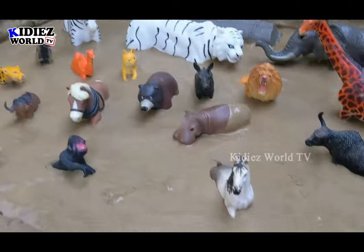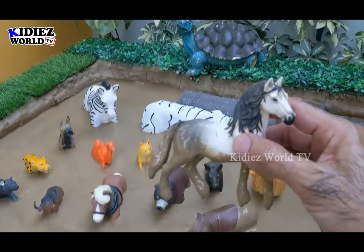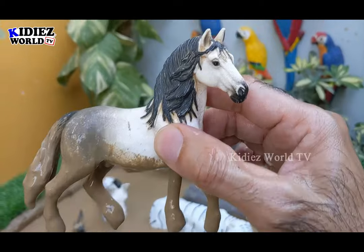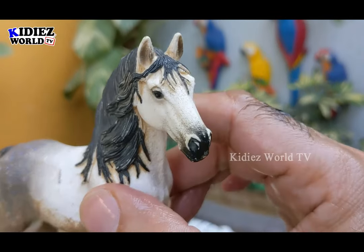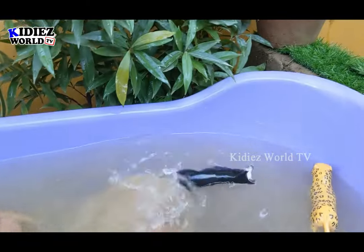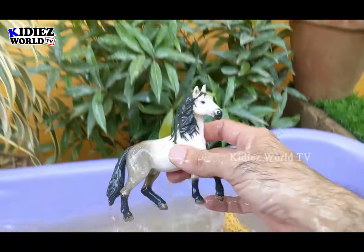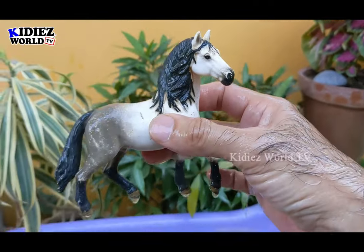In the mud ground we have a lovely and beautiful horse, which is a big herbivore animal. Horses are big, very strong and cute. Let's make him clean. Here we go — horse.